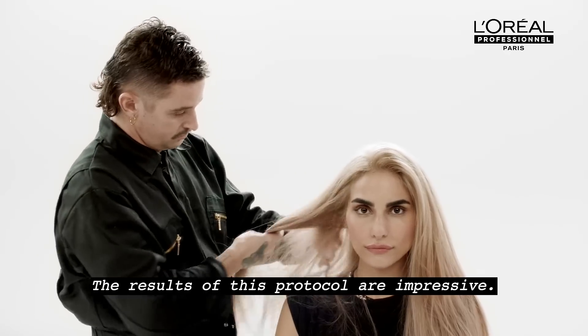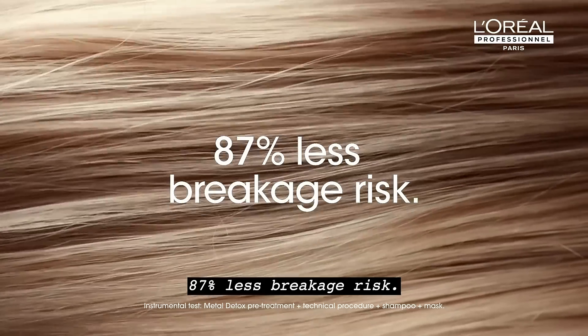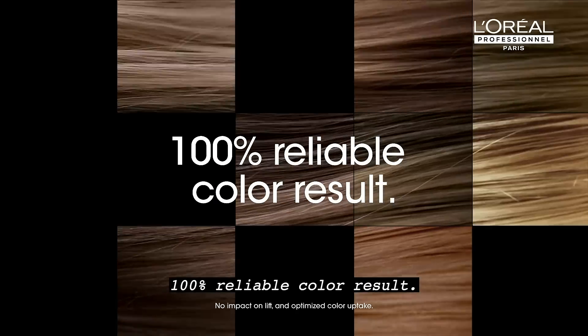The results of this protocol are impressive: 87% less breakage risk, 100% reliable color results. And because the formula penetrates inside the fiber, the color result is pure and hair is intensely shiny.